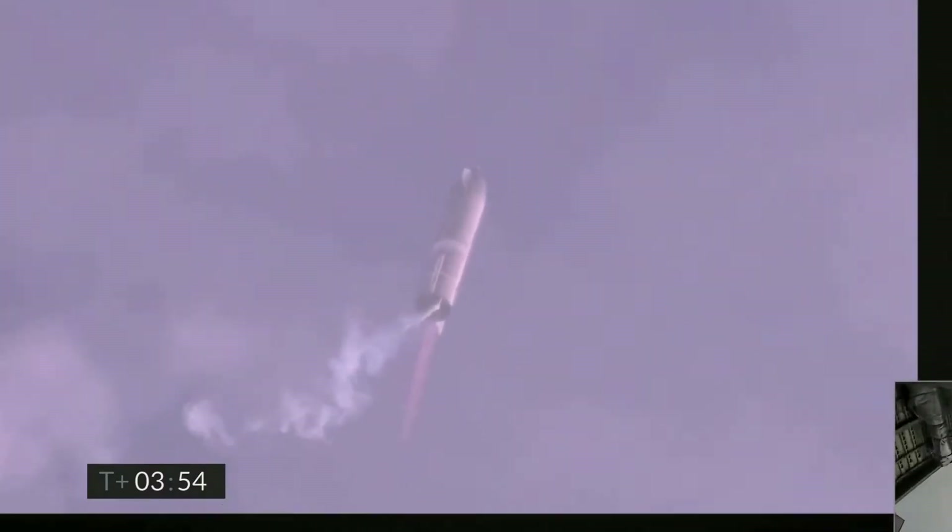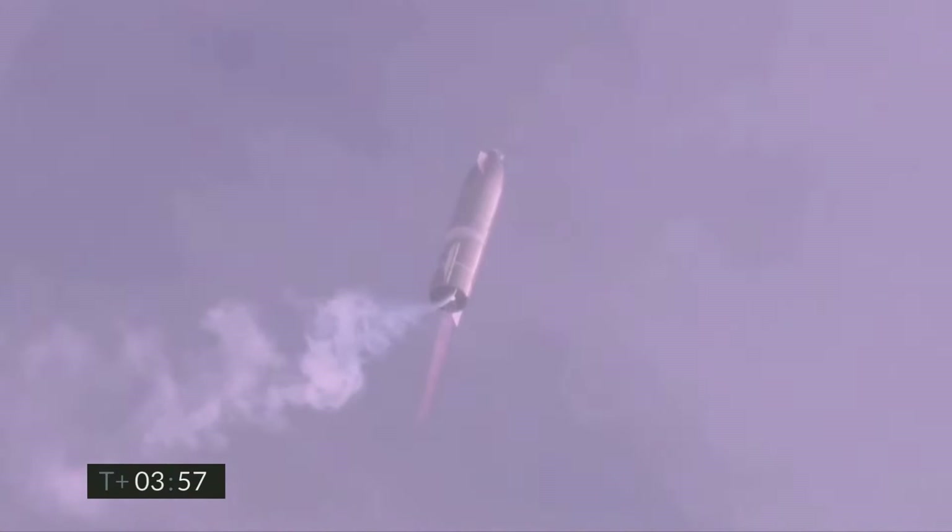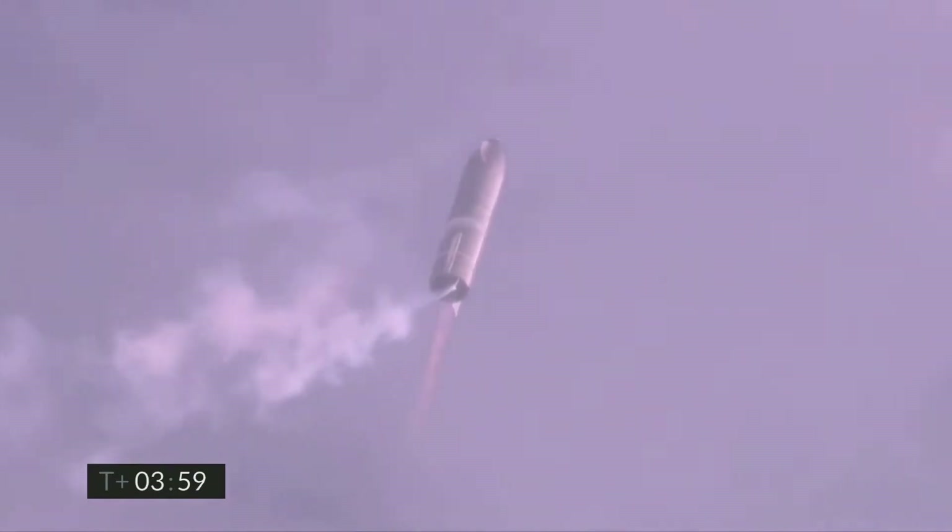Coming up on T-plus 4 minutes, we're at 10 kilometers. We've gone into the hover, and we're still being powered by the single Raptor engine.